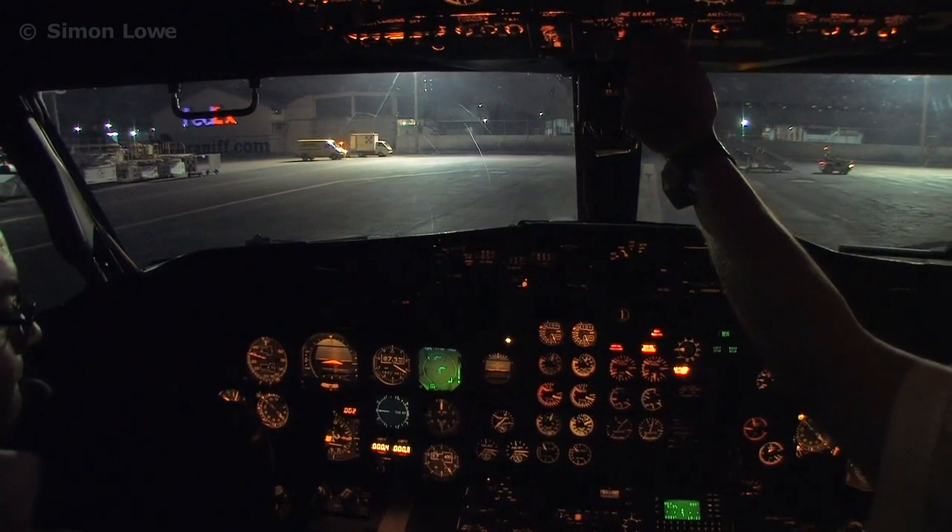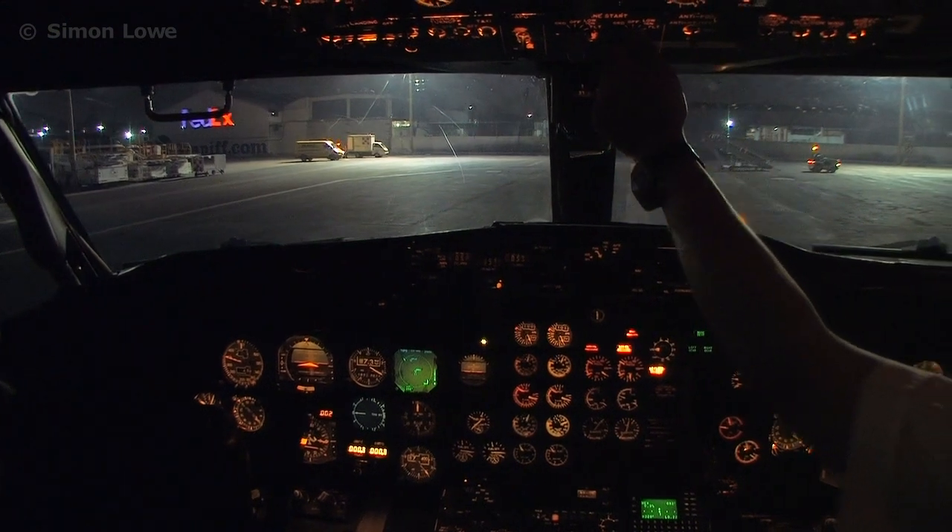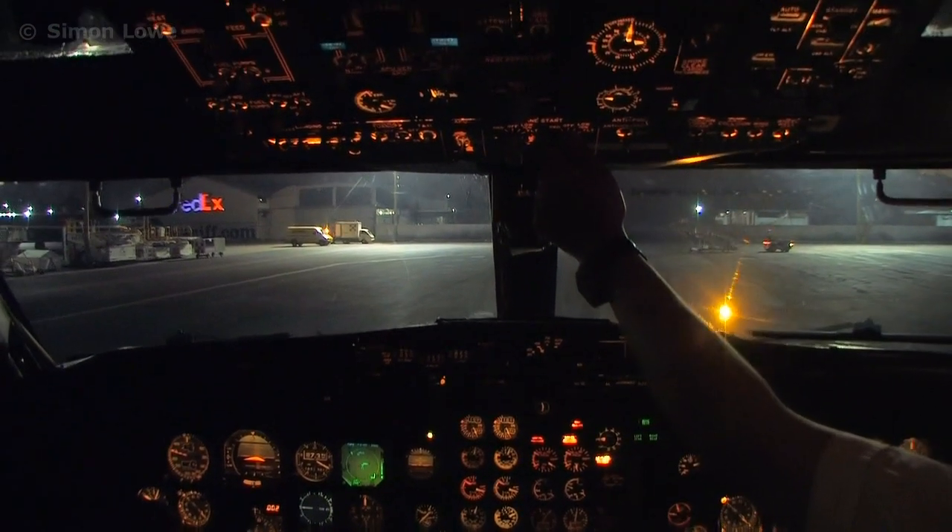This is 7-11. Pista 0-5 derecha, viento calmo, autorizado despegue. 25 en el aire, 25 en el aire. This is 7-11, please.